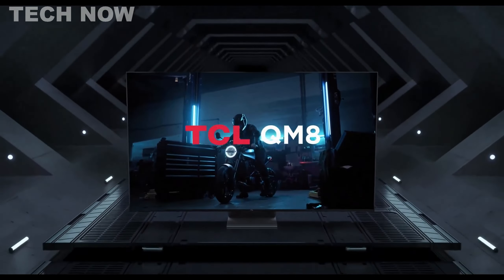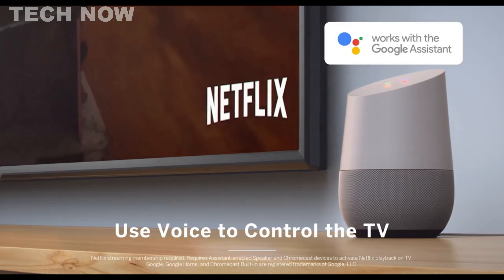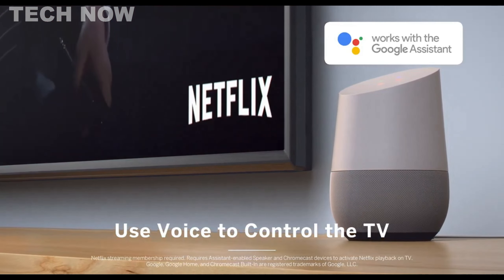The Vizio D Series stands out as a budget-friendly TV lineup catering to consumers seeking affordability and practical features. In its 2021 iteration, this series offers a variety of TV sizes ranging from 24 to 43 inches, making it an appealing choice for smaller spaces like bedrooms or secondary rooms. The D Series provides decent smart capabilities and full HD picture quality, equipped with Vizio's SmartCast platform, enhanced connectivity, HDR gaming, and voice support. Gamers will appreciate features like AMD FreeSync, variable refresh rate, and low input lag.